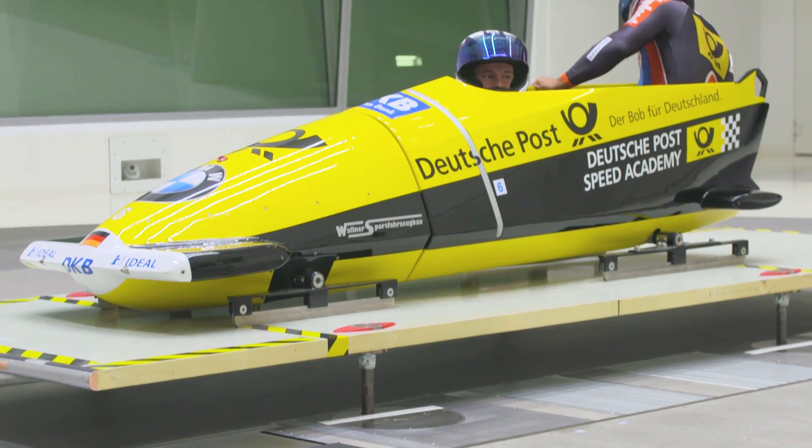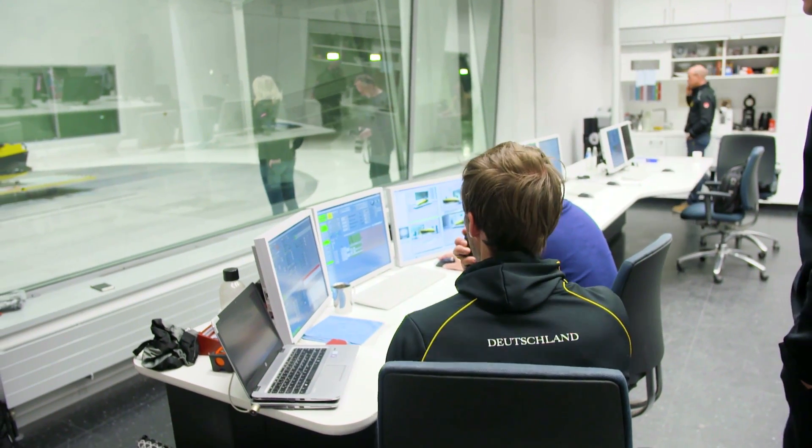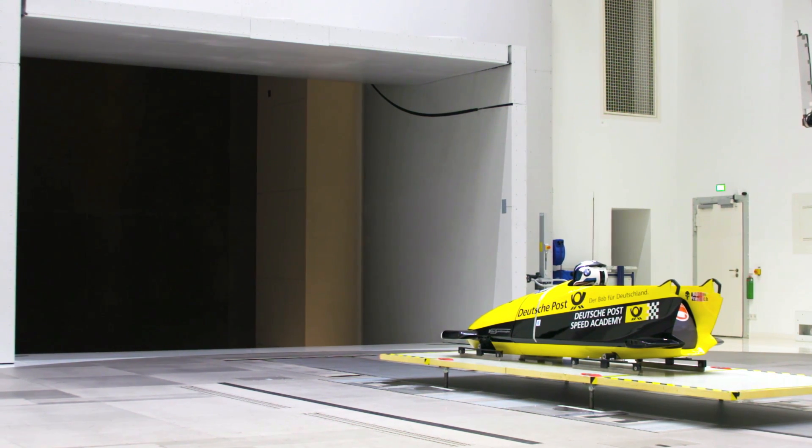We try to transfer the technology which we know from cars onto bobsledding. The reason we do the tests is simple enough — we're trying to make the bobs go faster. The way we do it is by placing a range of different bobsleds in the wind tunnel, measuring the resistance strengths, comparing them with one another, and making quick changes to see whether it has a positive effect on object resistance.